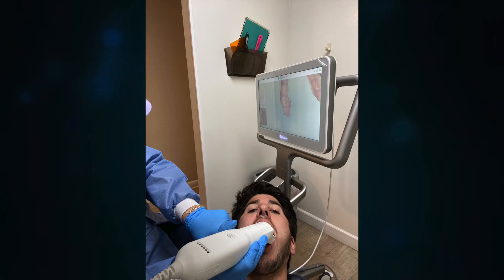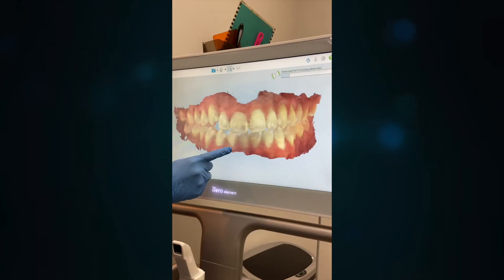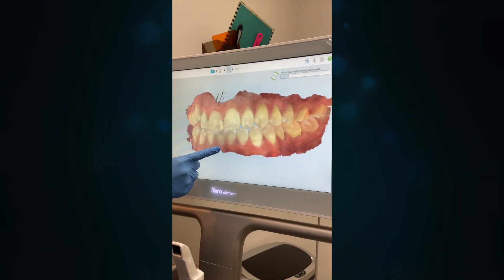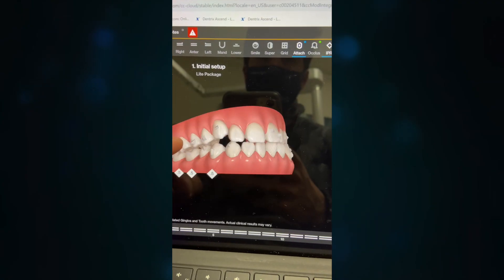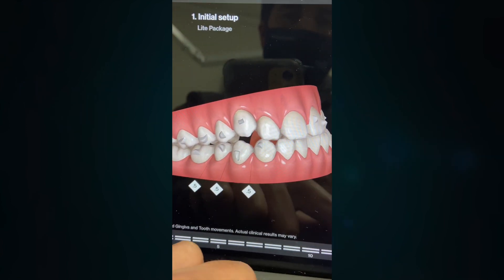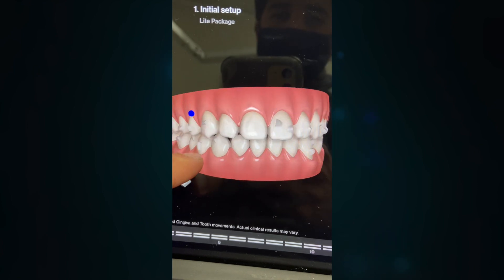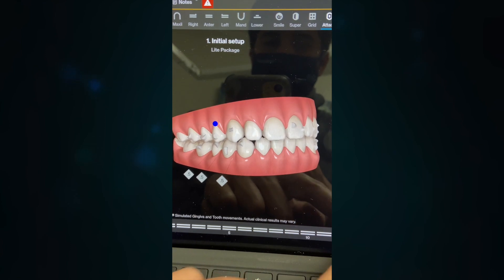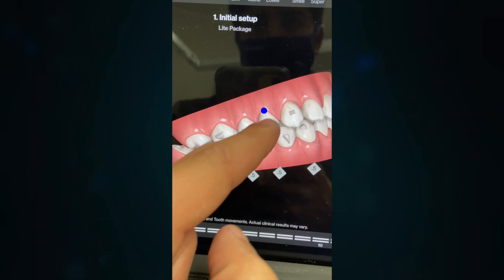The whole process starts at the dentist — they did a 3D scan of my teeth. Instead of doing a mold tray like they used to, they do a 3D scan with this tool, which is really cool, then send it to Invisalign. Invisalign sends the dentist back a 3D program showing what your teeth are going to look like. They actually showed me what my teeth would look like every single week — I could click through it and see how the gap would close.